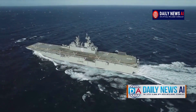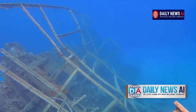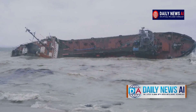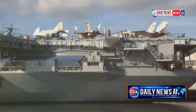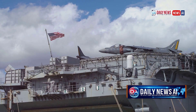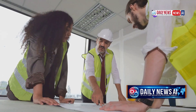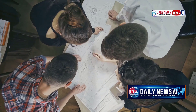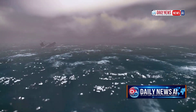But why doesn't it tip over? Archimedes' force is applied at the center of the submerged part of the ship, called the center of buoyancy. If the ship tilts, the center of buoyancy shifts to the side of the roll along a specific curve. The intersection of the ship's vertical axis with the vector of Archimedes' force is called the metacenter. If the ship's center of gravity lies below the metacenter, the ship is stable. If above, it will capsize. The greater the distance between metacenter and center of gravity, the more stable the ship — but designing for this in practice is far more complex than theory suggests.